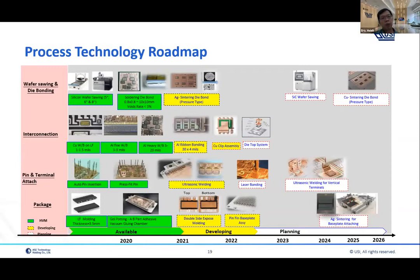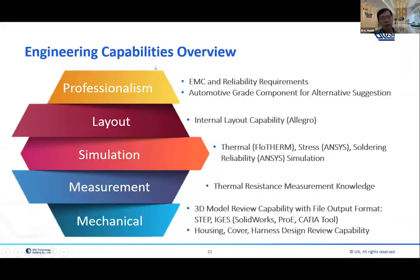This is the process technology roadmap. The green items indicate processes already used in mass production. Yellow items indicate processes under development — including the sintering process, ribbon bonding, copper clip, and ultrasonic welding; printing base plate assembly is also under development. Items for the data system, laser bonding, and silicon carbide packaging are under planning.